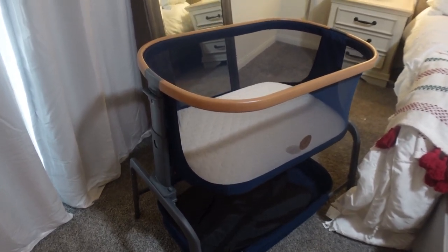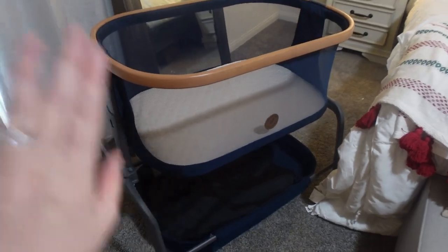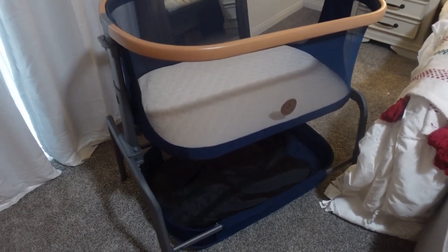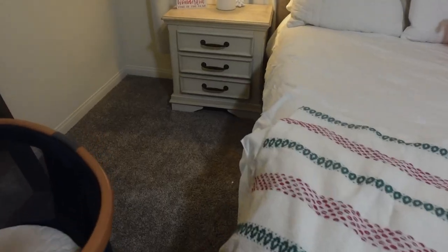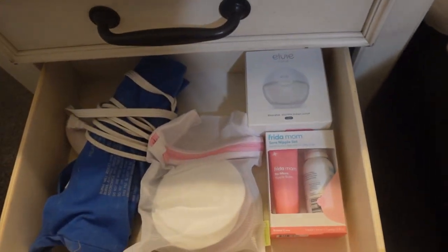Here is the bassinet — it'll be positioned more over there, but I pulled it out for the sake of the video so I can put the sheets on it. This is by Maxi-Cosi. It's super nice and easy to put together. It has a little storage basket down at the bottom, and it's blue with wood trim. It kind of matches our car seat — we have the same color scheme and brand for our car seat and stroller.